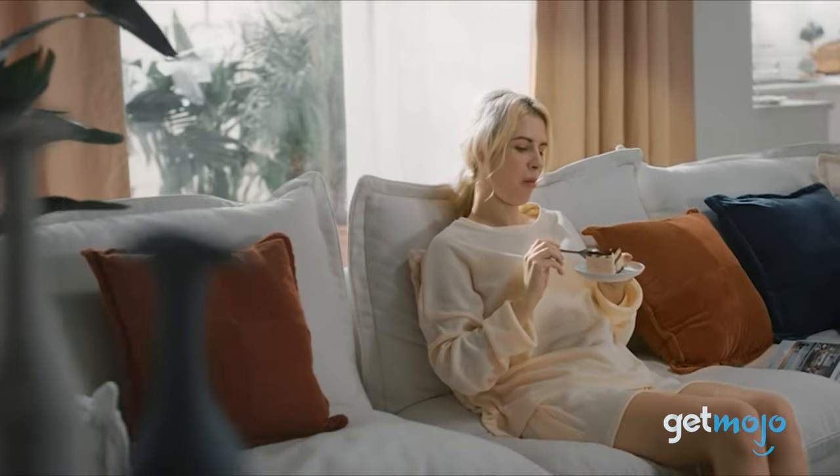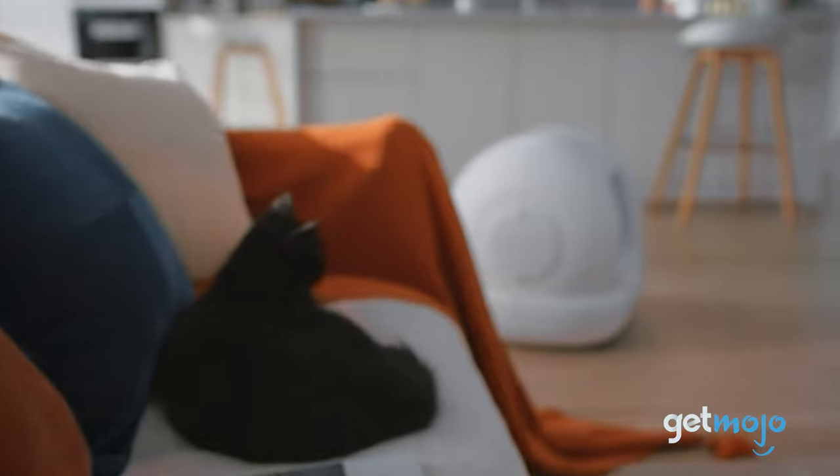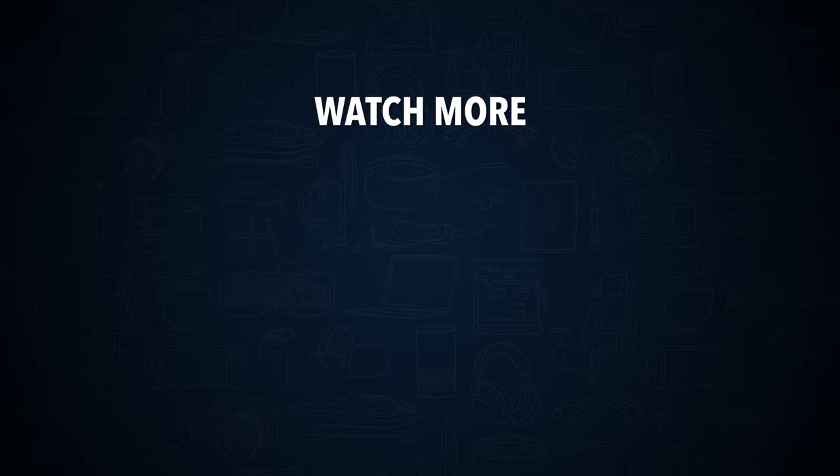So are you thinking about buying the PetKit PuraMax litter box? If so, which room are you going to set up camp in? Stay tuned to Gitmojo for the most complete video product reviews. Check out this other recent clip from Gitmojo, and be sure to subscribe and ring the bell to get notified about our latest videos.